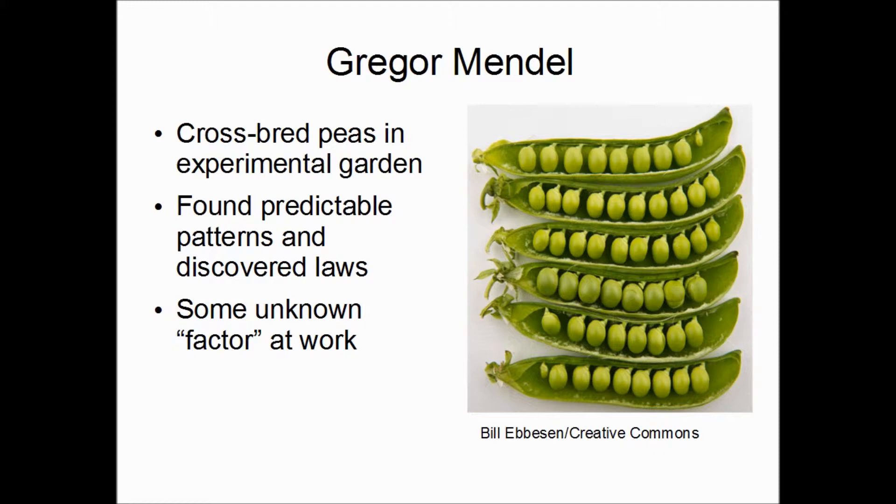Through years of careful experimenting, Mendel was able to come up with predictable patterns and laws about how different plants would be bred. He determined that there was probably some unknown hereditary factor that causes certain traits to get passed on from parents to offspring. You don't become a carbon copy of your mother or father — you have characteristics of both, and also some unique combinations that are truly your own. Mendel wrote up his findings, but unfortunately no one really paid attention to him or his ideas for the next 50 years.